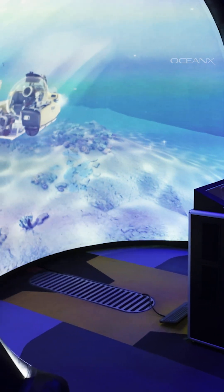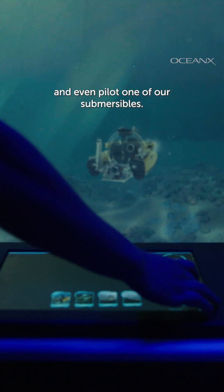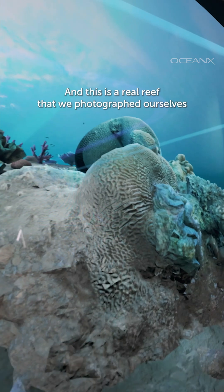We've made a lot of progress on adding more content to our 3D dome. On tours, people can experience driving our smaller vessel, Metal Shark, and even pilot one of our submersibles. And this is a real reef that we photographed ourselves off the coast of Malaysia.